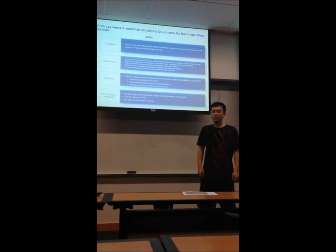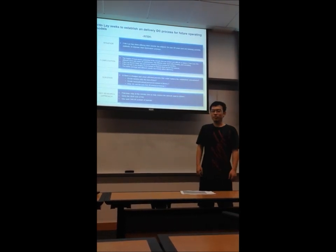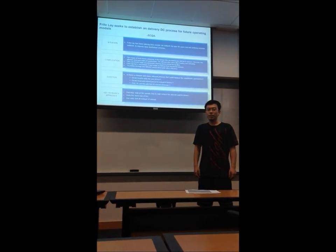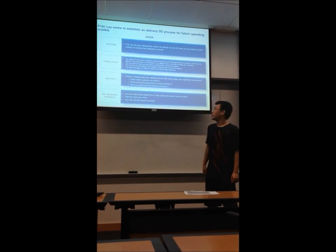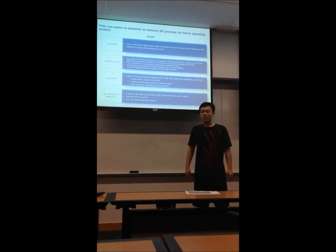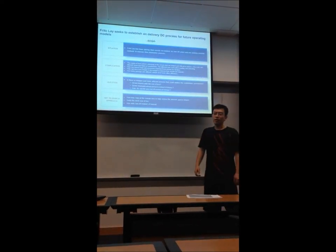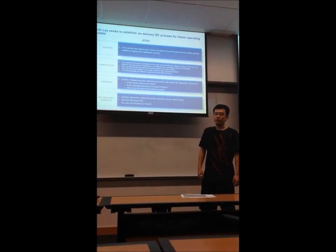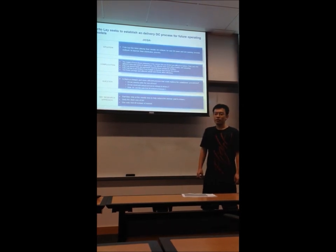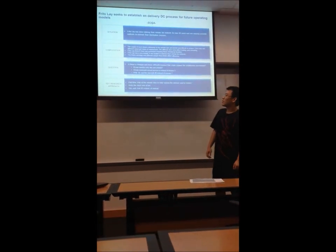Is there a cheaper process, or is there a more efficient process for Frito-Lay to improve their procedures? There are three details in this question. First, can we unify the size of the bin? Second, can we add more personnel to assist the drivers? And third, how do we use an automated forklift inside the facility?